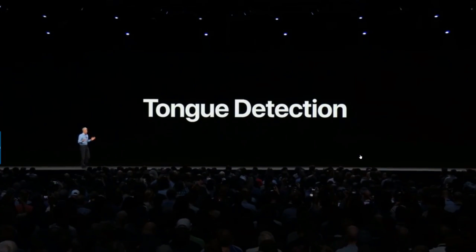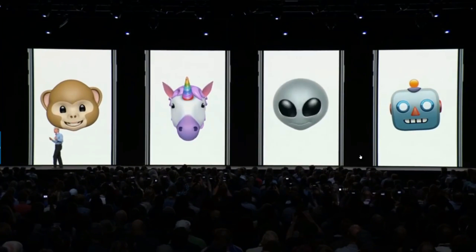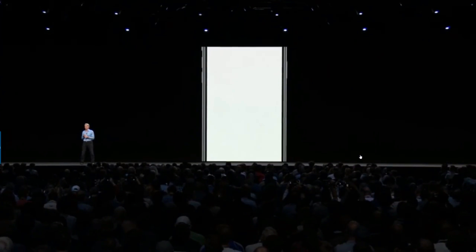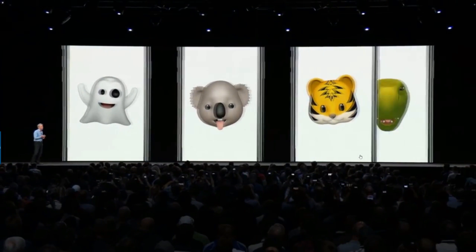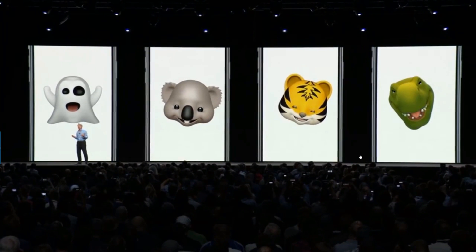You can now make your favorite Animoji stick out their tongue. We're all going to be sticking our tongues out at our phones in the near future. We're also introducing great new Animoji: Ghost, Koala, Tiger, and T-Rex. But we wanted to take Animoji even further by making them more personal, so I'm thrilled to announce the arrival of Memoji.